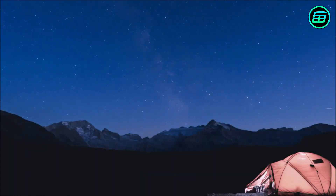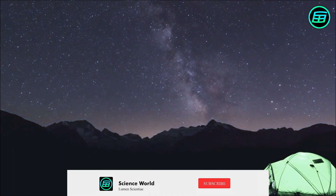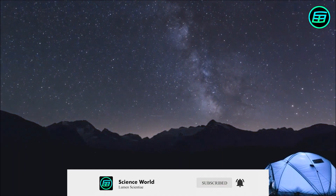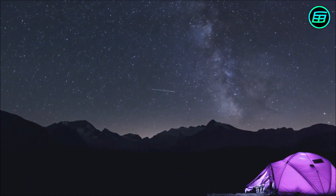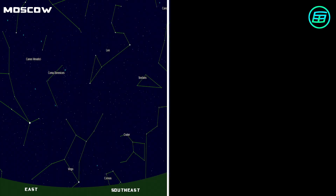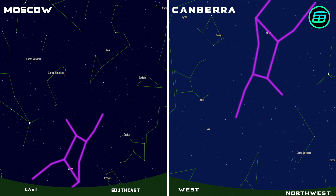The same is true for the patterns of stars in the night sky. They too will take on an unfamiliar appearance if we switch our viewing location from one hemisphere on Earth to another. Here, for instance, is what the constellation of Virgo looks like from Moscow in Russia. And here, we see the same constellation as seen from Canberra in Australia. The same stars occur in the same pattern, but the pattern has been rotated, giving it an unfamiliar appearance.